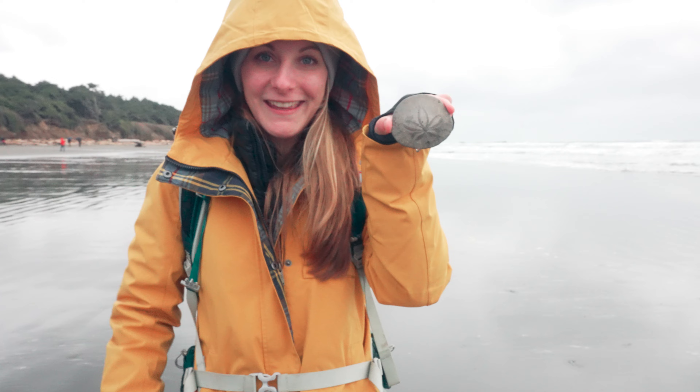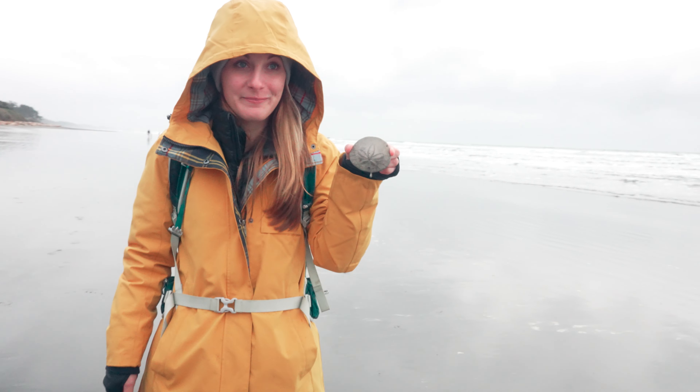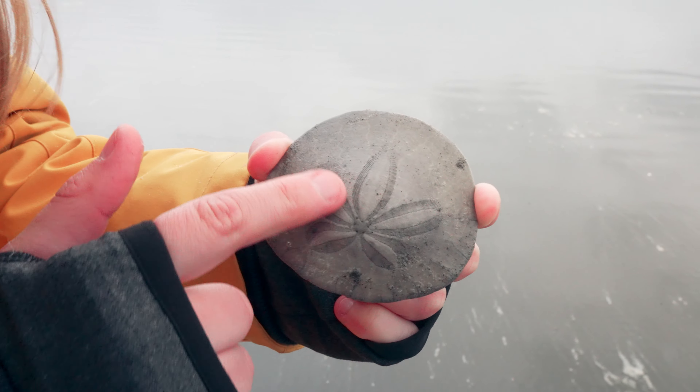What did you find? A sand crab. He's dead, so we can keep him. If he was alive, I'd throw him back. But he's got a pretty cool design, hasn't he? It's so cold and he's gone.